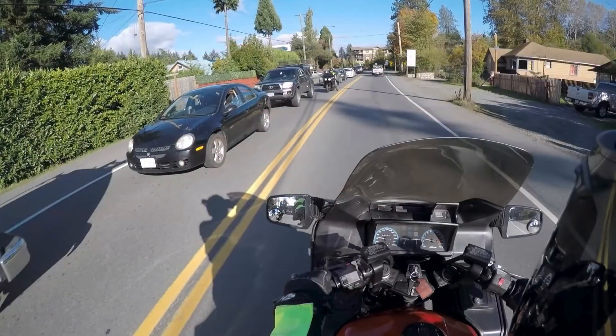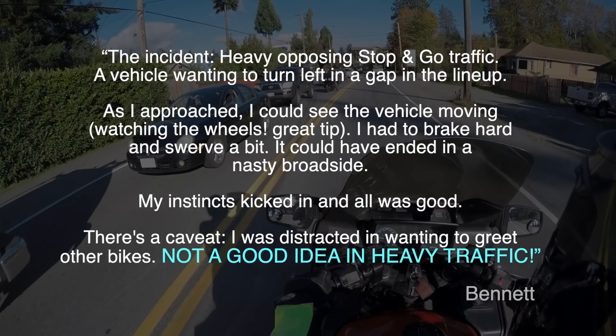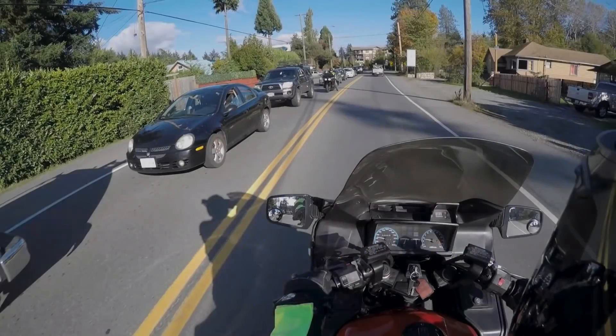Let's look at this video sent in by an MC Rider viewer where he used his vision to avoid a potential bad situation. These are Bennett's own words describing the scenario: 'The incident — heavy opposing stop-and-go traffic, a vehicle wanting to turn left in a gap in the lineup. As I approached, I could see the vehicle moving. Watching the wheels was a great tip. I had to brake hard and swerve a bit. It could have ended in a nasty broadside. My instincts kicked in and all was good. There is a caveat — I was distracted and wanting to greet the other bikes. Not a good idea in heavy traffic.' Now let's go watch the video that he sent in.